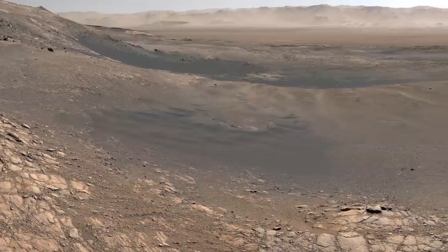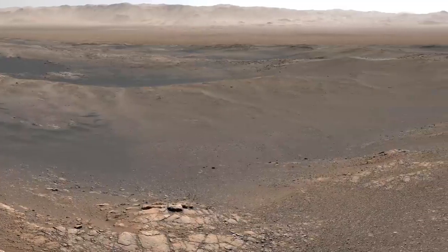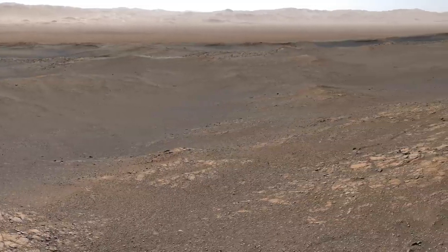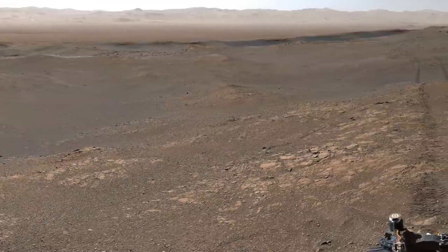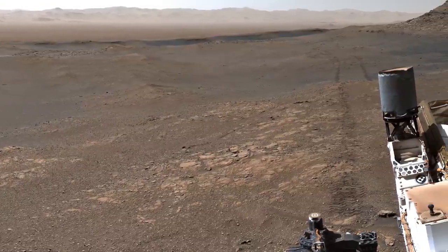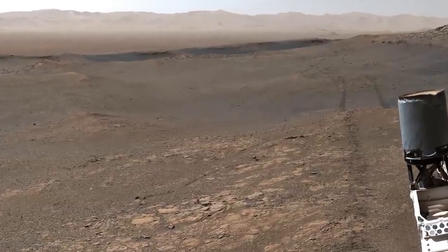This image is the largest mosaic ever put together, made from over 1,000 images taken by Curiosity between November 24th and December 1st, 2019. It contains 1.8 billion pixels. As we zoom in, the quality does not diminish.